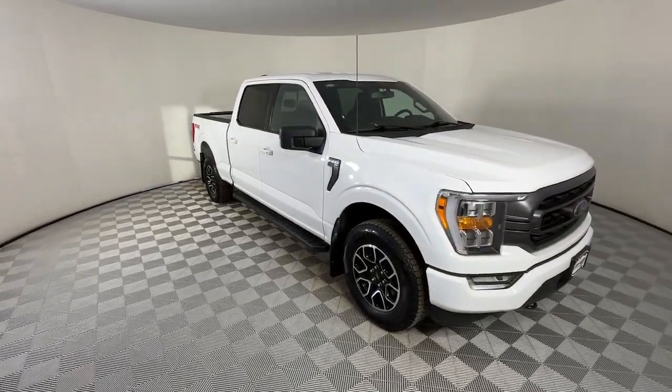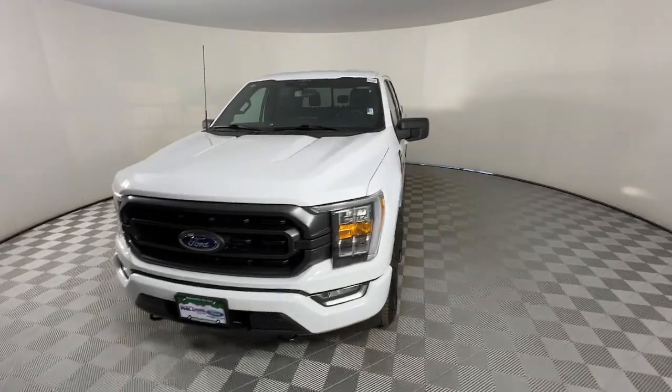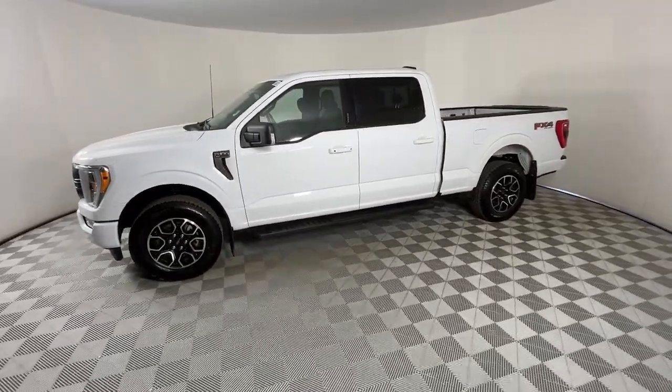You will love the features of this 2023 Ford F-150. With less than 15,000 miles on the odometer, this vehicle provides excellent value.